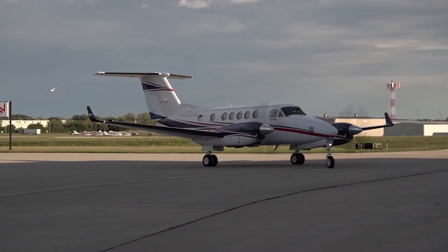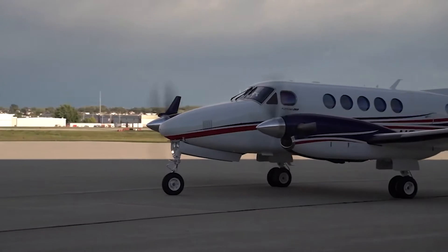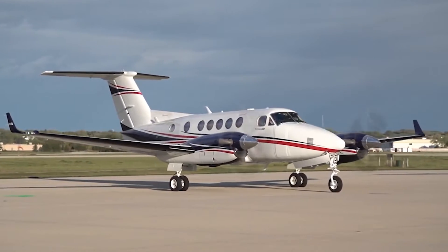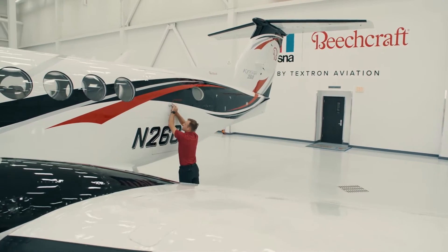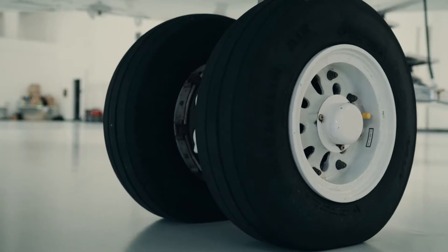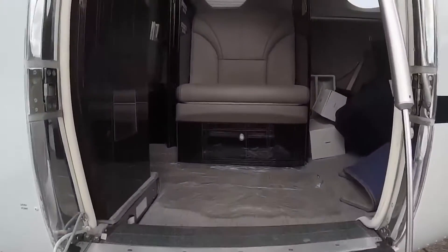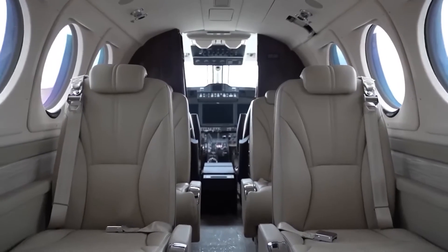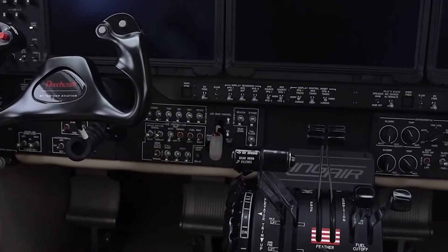This is the Beechcraft King Air 260, a masterpiece in the realm of aviation that has set new standards for turboprop aircraft. Join us as we unravel the marvels of the King Air 260, an aircraft that redefines luxury, efficiency, and the sheer joy of flying. The most popular business turboprop in the world just got even better, sporting an entirely redesigned cabin complete with reshaped cabinetry, re-sculpted sidewalls, new seat design, and CoolView windows. But it's not just about aesthetics — it's about taking aviation to new heights.